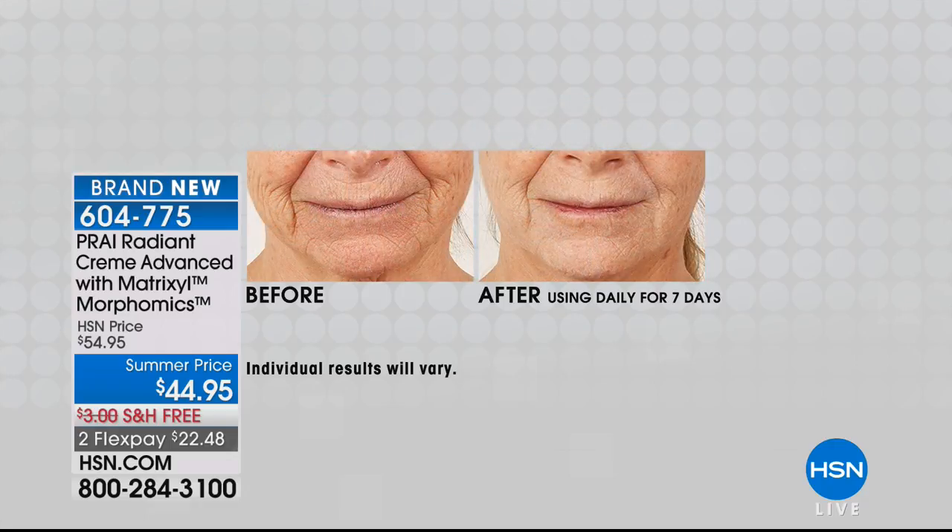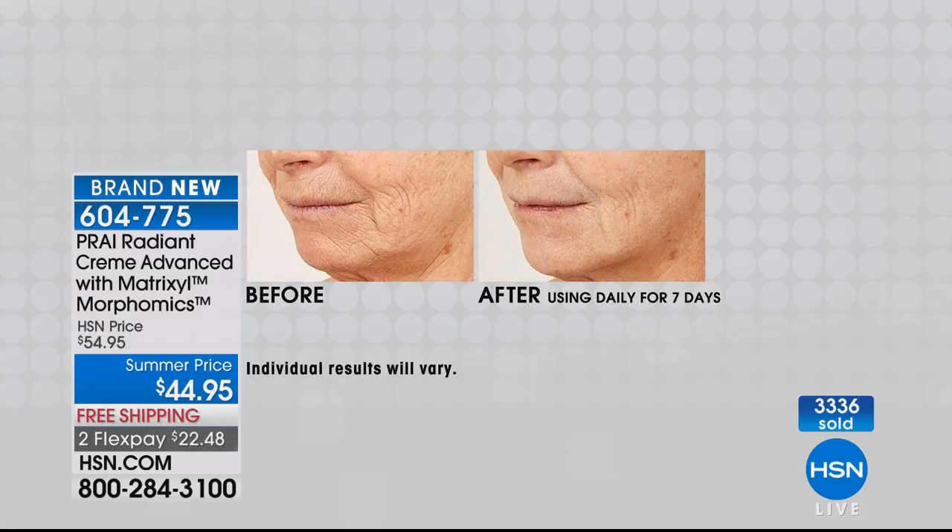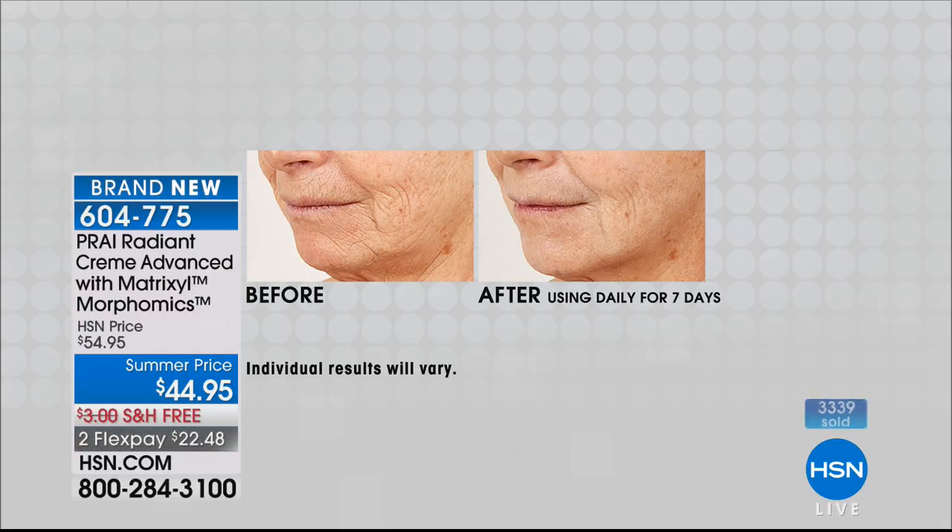Look at the side of her mouth, the nasal crease, the lines going off from it — one week later. Amazing! That is that draping, that sagging, that folding — gone in seven days. Can you imagine? Not 30 days, not three years — seven days.